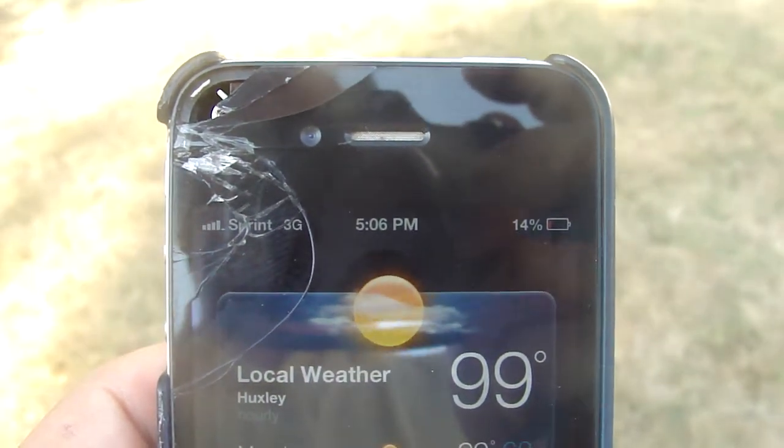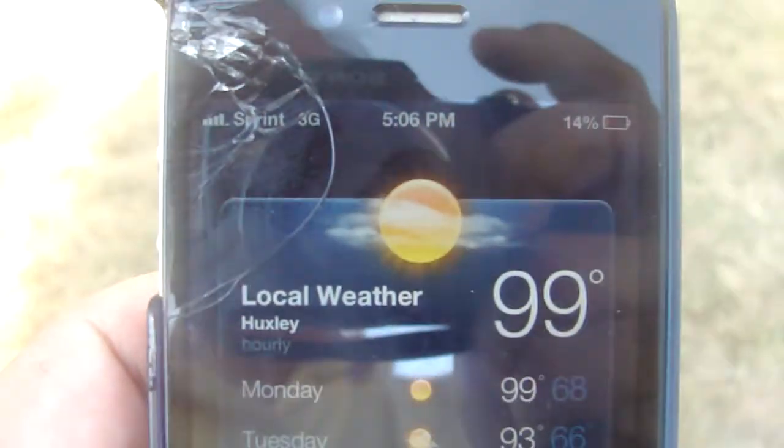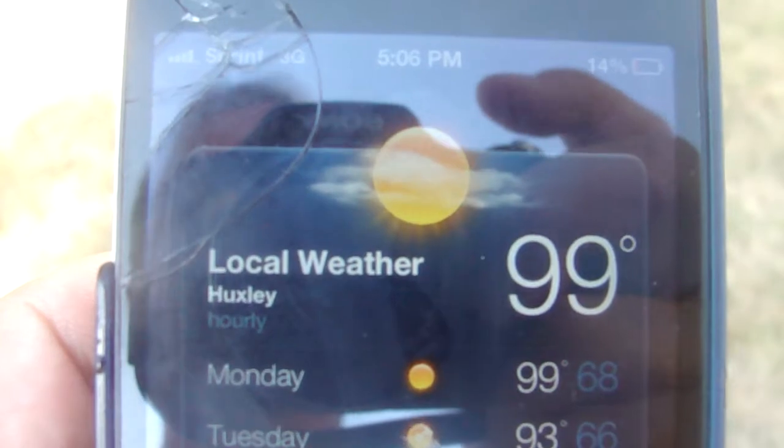Here's your end of day three update on the Dream Backyard Makeover Project in Huxley, Iowa. Day three, Monday, September 9th — that's 9-9 on your calendar.